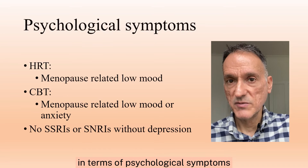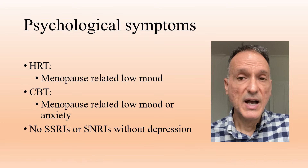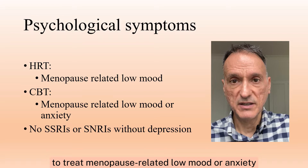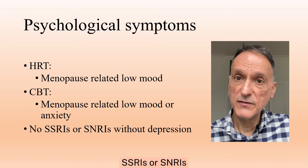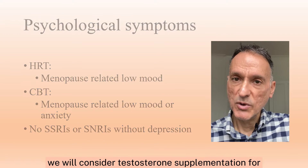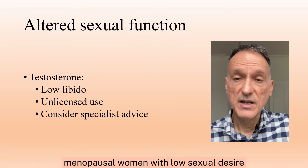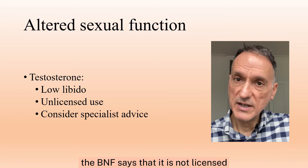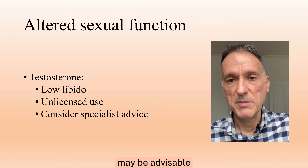In terms of psychological symptoms, we will consider HRT to treat menopause-related low mood, and also consider CBT to treat menopause-related low mood or anxiety. Remember that there is no clear evidence for SSRIs or SNRIs for low mood in menopausal women without a diagnosis of depression. We will consider testosterone supplementation for menopausal women with low sexual desire if HRT alone is not effective. The BNF says that it is not licensed for this indication, so seeking specialist advice before initiation may be advisable.